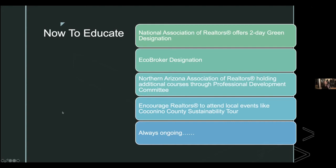Another great resource is attending Coconino County sustainability tours. Tad attended one and learned more in that single day than from any other source — seeing things firsthand, having sellers point out features and explain why they made specific design choices, like why a house is oriented a certain way. Education is ongoing, as technologies continue to improve and change.